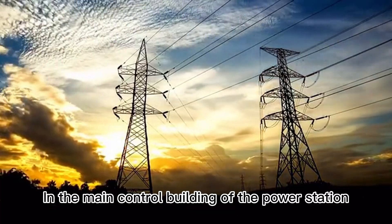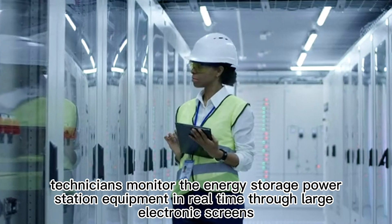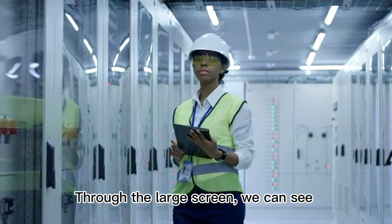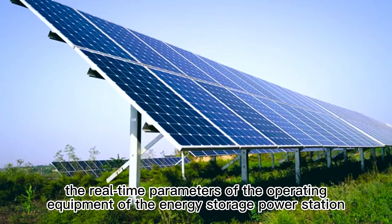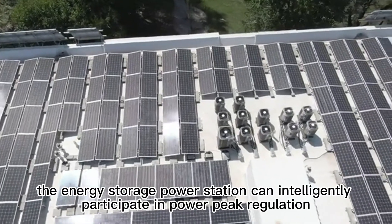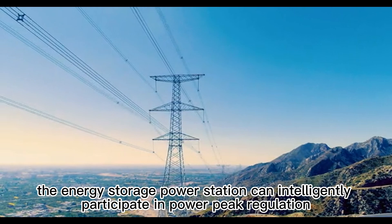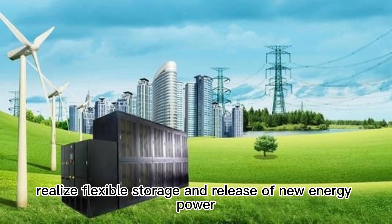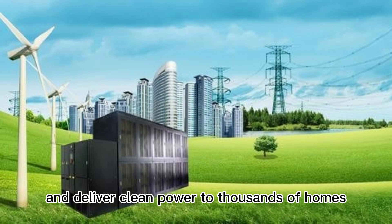In the main control building of the power station, technicians monitored the energy storage power station equipment in real-time through large electronic screens. Through connected lines transmitting real-time parameters of the operating equipment, the energy storage power station can intelligently participate in power peak regulation, realize flexible storage and release of new energy power, and deliver clean power to thousands of homes.